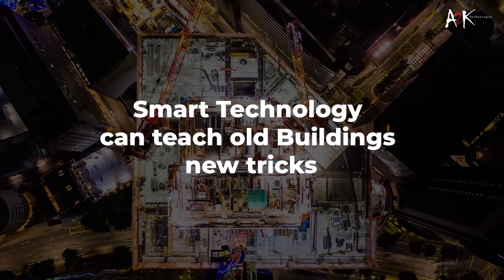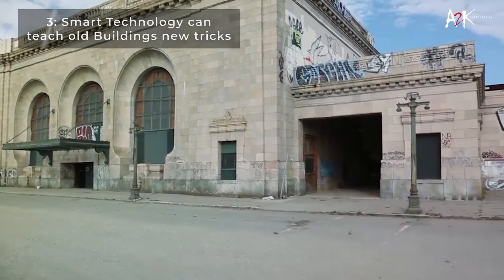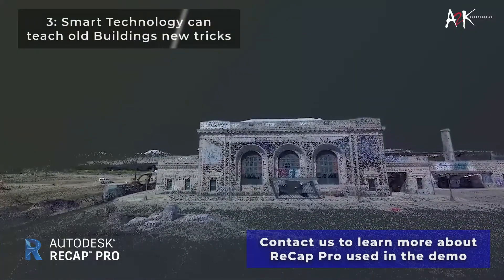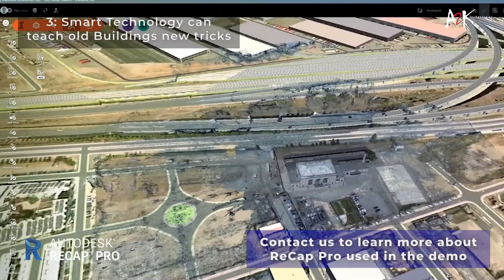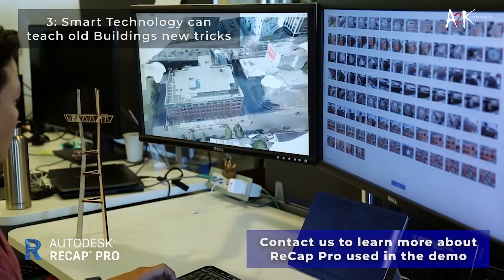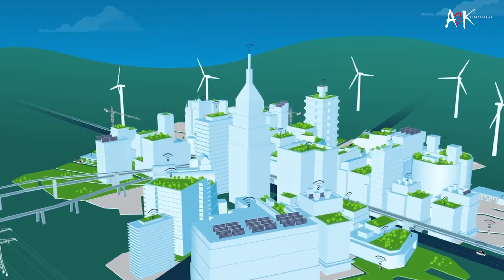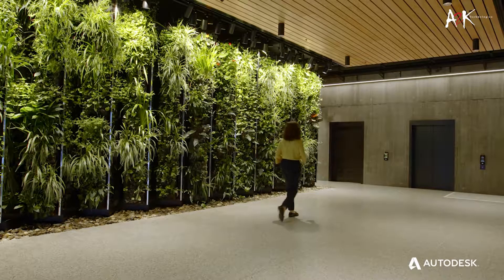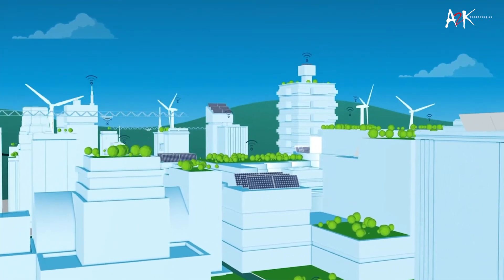Incorporating smart technology during construction is normally simple. However, integrating it into an existing building can bring some challenges. For example, a historic site might feature stone facades that would be damaged if drilled and altered. Electrical contractors and engineers are coming up with innovative ways to retrofit older structures with smart tech to improve HVAC, lighting, and other essential features to meet stricter energy and building codes. A popular trend to look out for is wireless smart technology, which offers a more flexible and less intrusive solution for older structures.